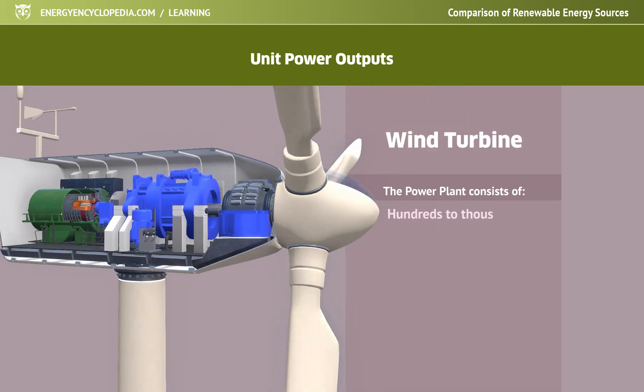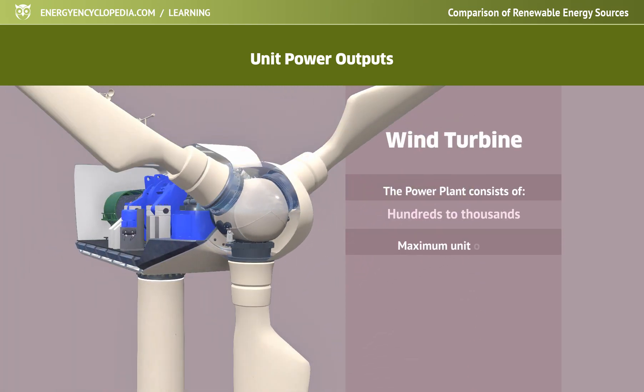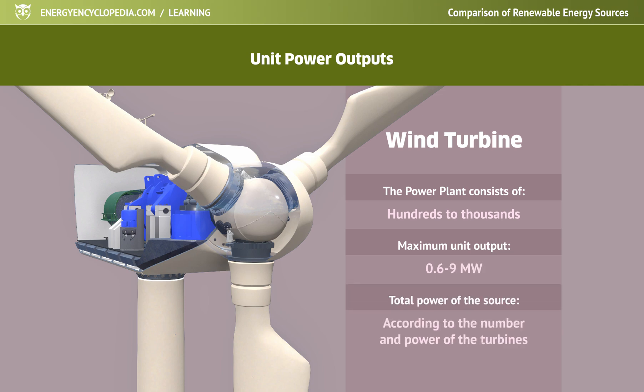Industrially produced wind turbines have a unit output of 600 kilowatts to 9 megawatts, which means that the output of a wind farm is determined not only by the number of turbines, but also by the combination of their nominal outputs.